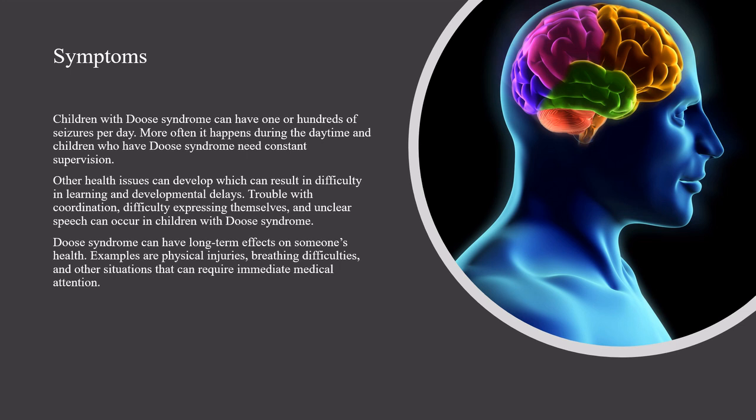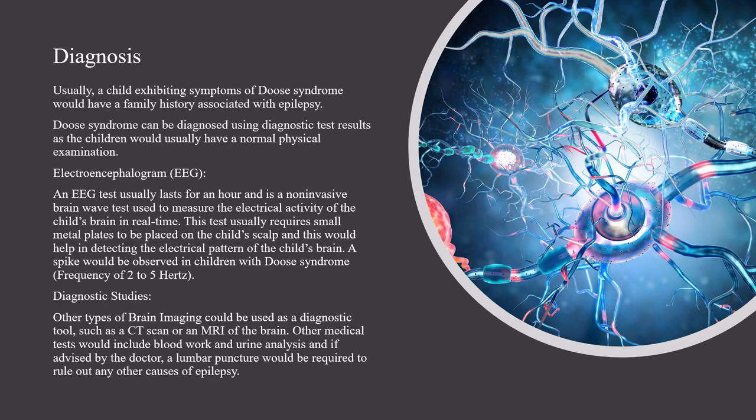Other health issues can develop which can result in difficulty in learning and developmental delays. Trouble with coordination, difficulty expressing themselves, and unclear speech can occur in children with Deuce Syndrome. Deuce Syndrome can have long-term effects on someone's health, such as physical injuries, breathing difficulties, and other situations that can require immediate medical attention.